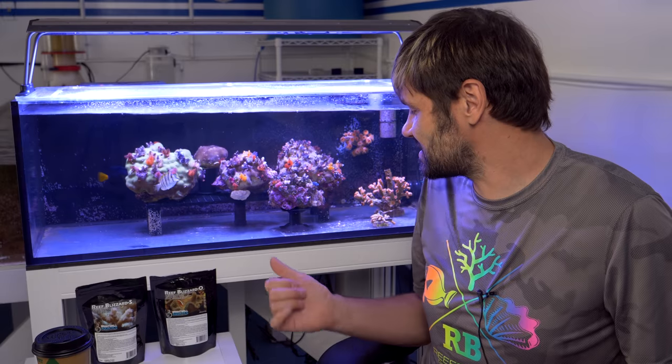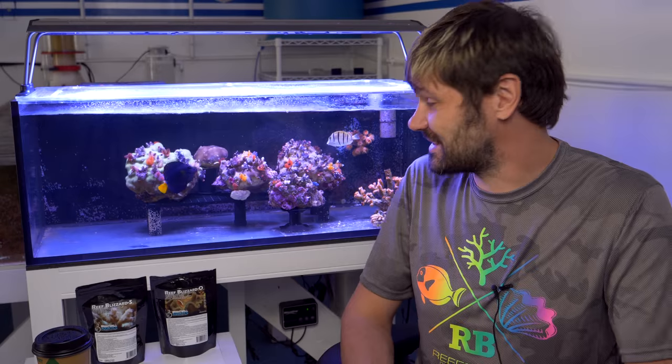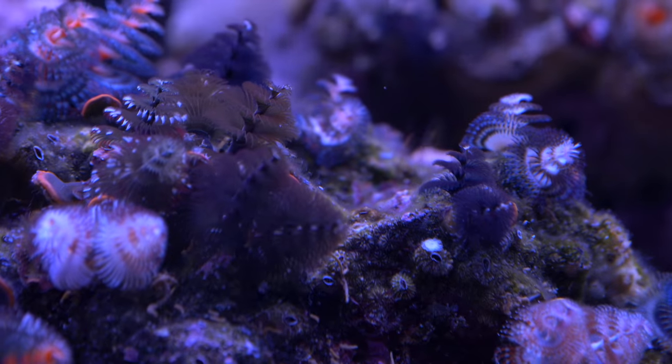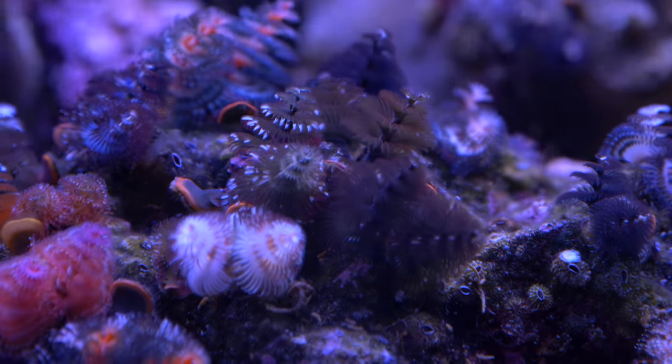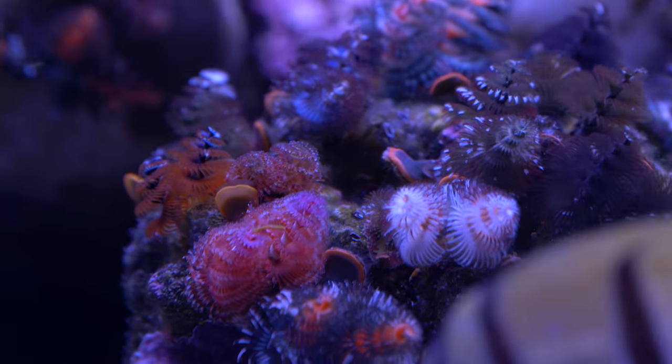This answers an interesting question: do the worms have to have a coral host to live? Well, it seems like they've kind of killed this one. I don't know why, but I don't think they need the host to live. It's more of a protection thing in the wild.